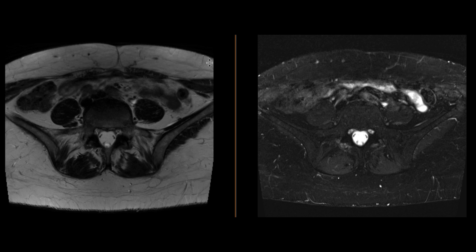This is a patient with a history of endometrial cancer, post-hysterectomy. On physical exam, they found a nodule at the vaginal cuff, and they wanted to evaluate this with MR imaging.